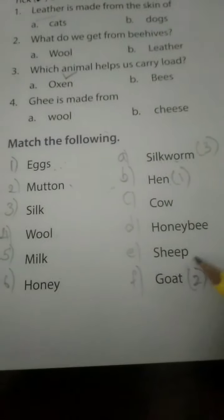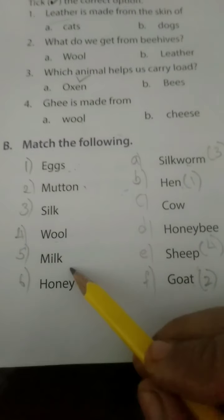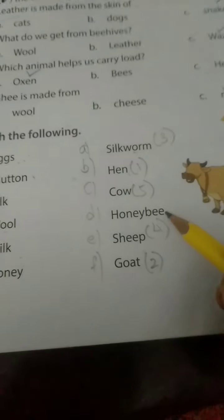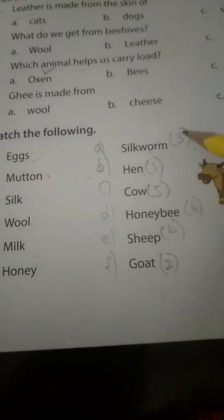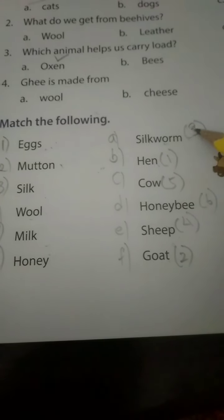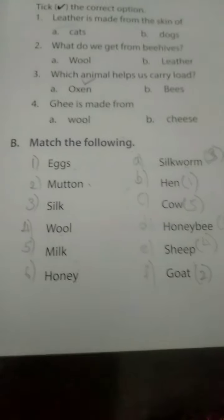Wool from sheep. Milk from cow. Honey from honeybee. The numbers are: three, one, five, six, four, and two. Is it clear, children? So match the following is done.